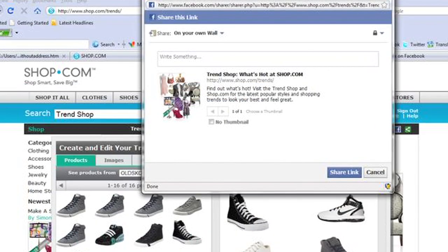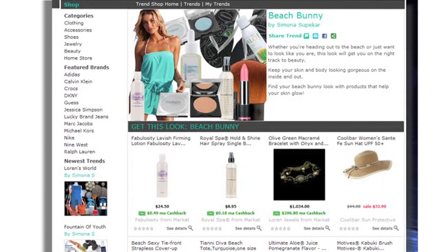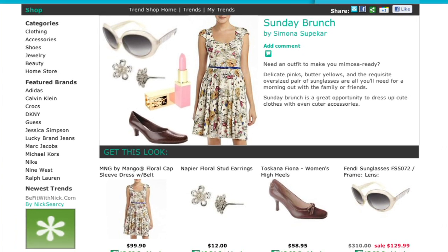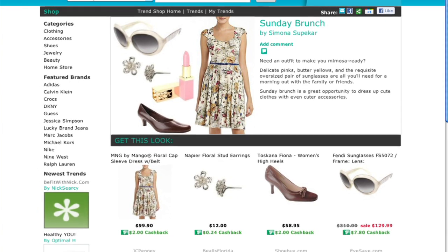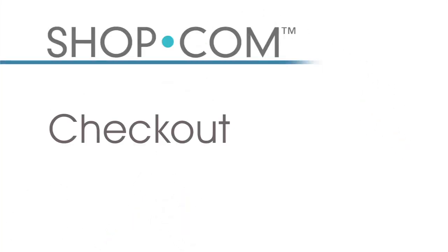Our latest feature, the Trend Shop, enables Shop.com's merchandisers to display the latest fashion, beauty, or home decor and put it in a nice trend that people can view and buy from. Consumers can also create their own trend shop. For example, when you search for floral dresses, we automatically show you the latest trends and match that up with appropriate shoes and jewelry that complement the whole outfit — and with the click of a button you can buy it all on Shop.com.